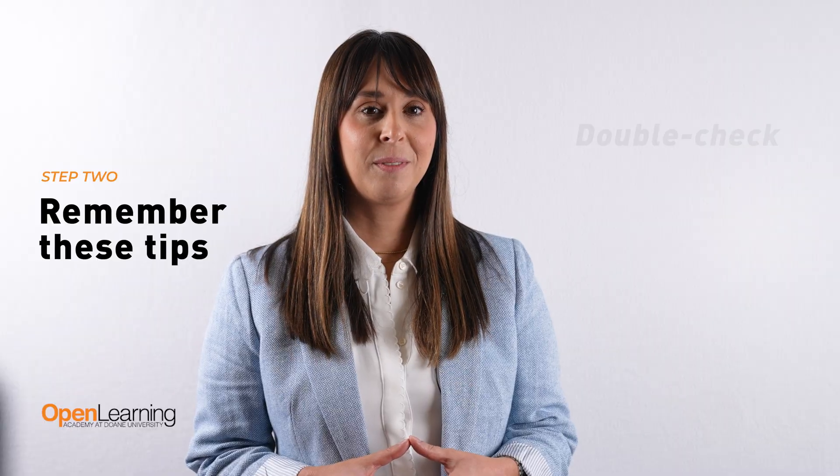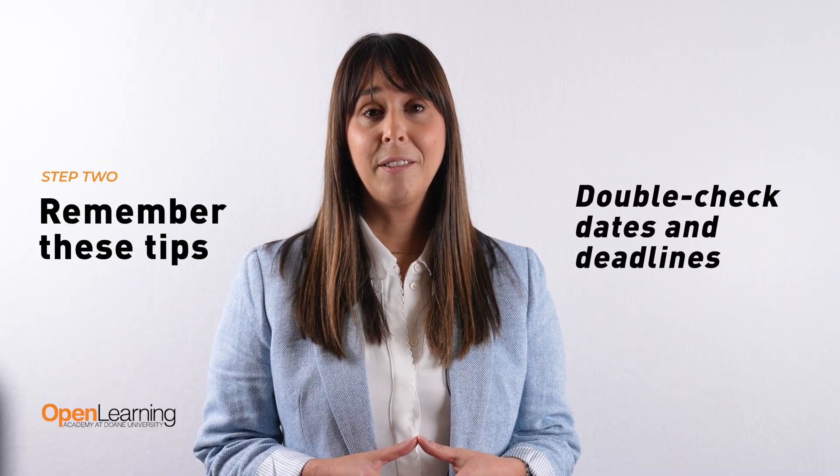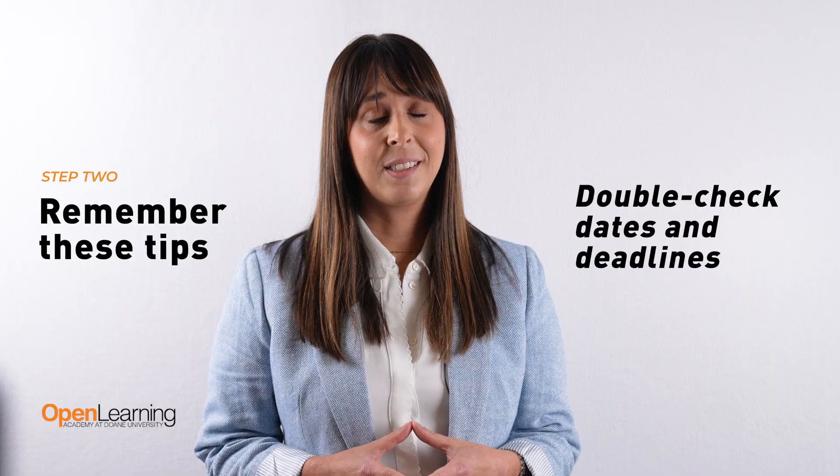Tip 2: Double check dates and deadlines. Most programs are competitive and time-sensitive. If you take the wrong class or miss a deadline, you could face delays in your journey.